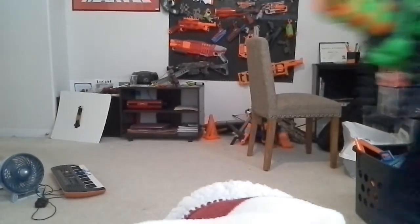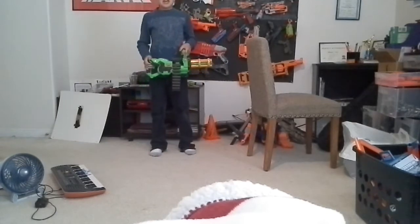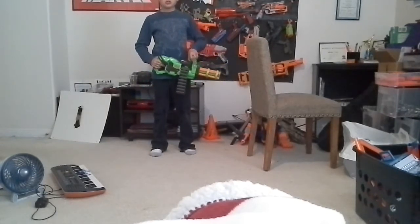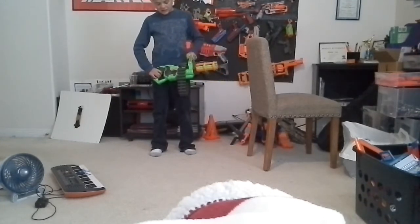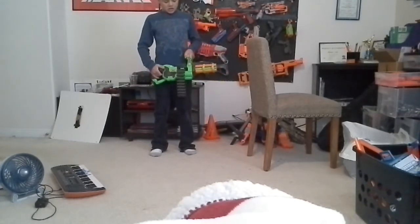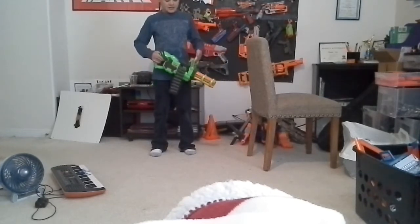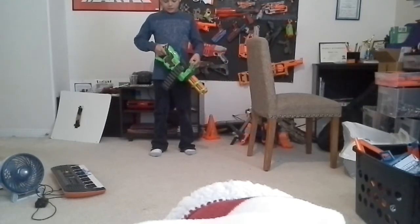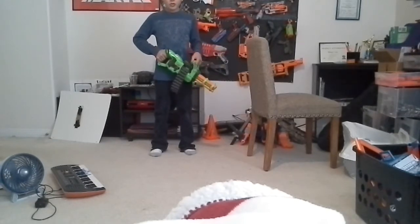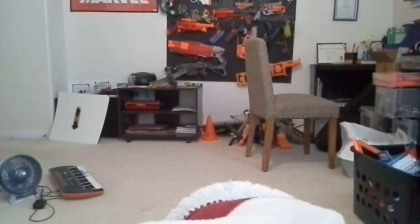Coming in at number 9, we have the Nerf Adventure Force Scorpion. I know it's not a Nerf blaster, but it's my channel and I can do whatever I want. The reason I like it so much is it's only $20 and it comes with a pretty decent amount of darts — about 20. Although it has sucky cartridges and a sucky handle, it's pretty good for your buy if you just want to have fun.